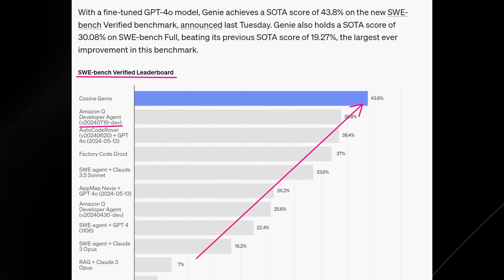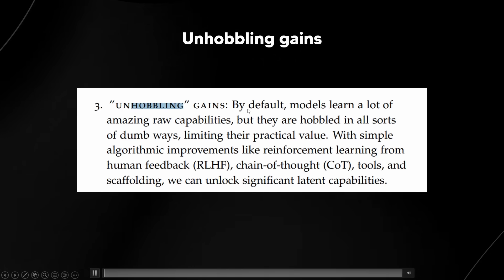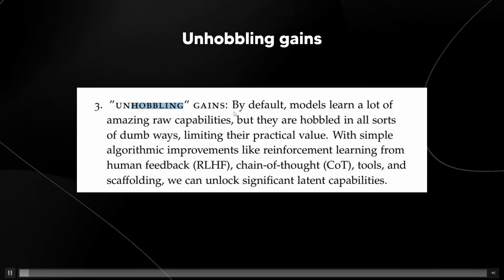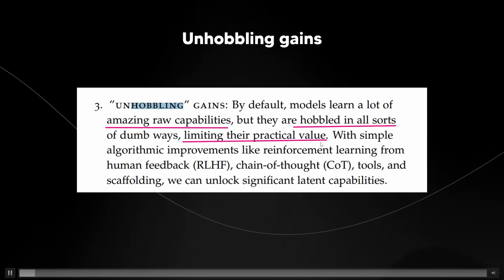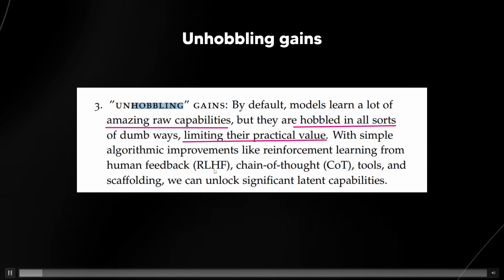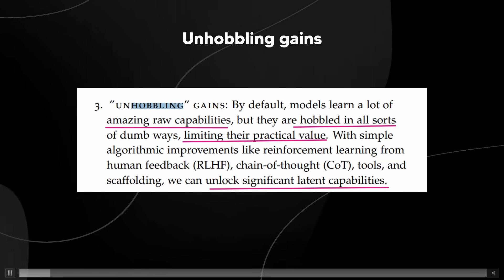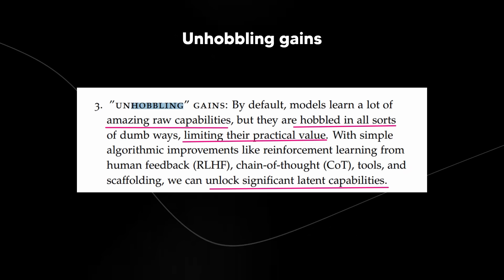The reason this is truly remarkable is not mainly because we got better models, but because of something Leopold Aschenbrenner — who worked at OpenAI on the super-alignment team — spoke about in his paper 'The Decade Ahead': this thing called 'unhobbling the gains.' By default, the model learns a lot of amazing raw capabilities, but they are hobbled in dumb ways, limiting their practical value. With simple algorithmic improvements like reinforcement learning, chain of thought prompting, tools, and scaffolding, we can unlock significant latent capability — basically stating that the way we use LLMs is rudimentary, and over time we're going to figure out ways to get better and better with these models.